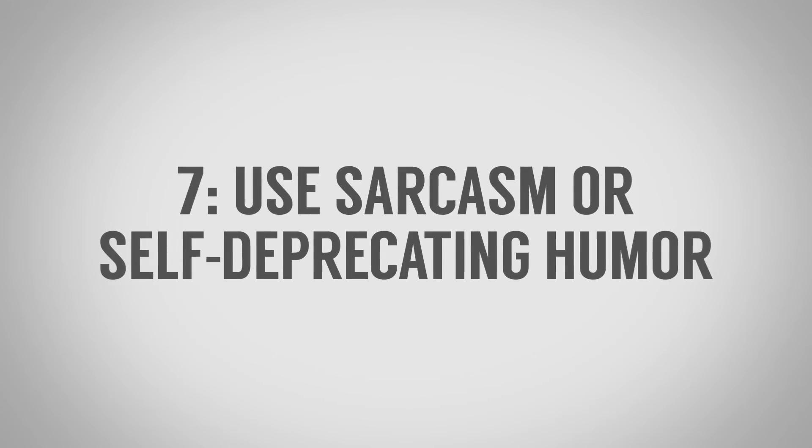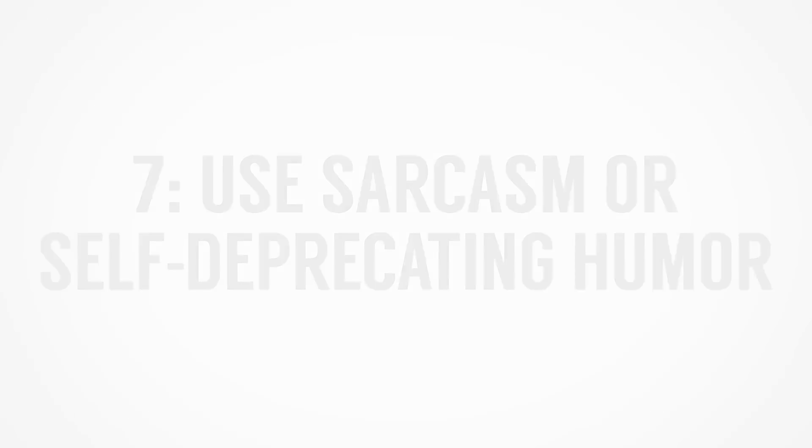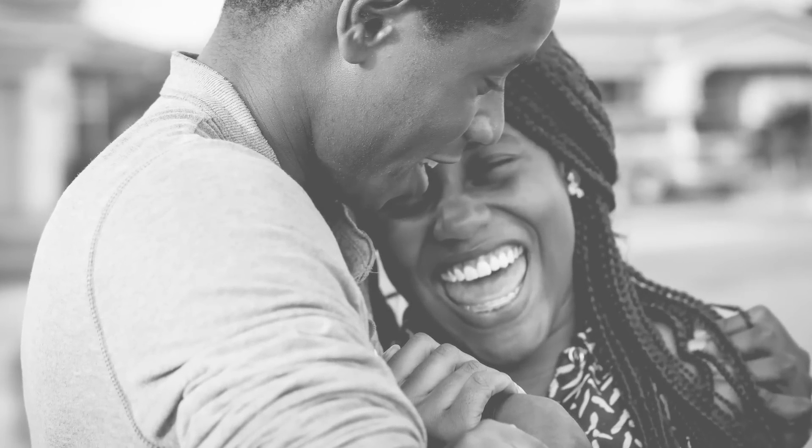Next up on our list of strange ways to be more attractive: use sarcasm or self-deprecating humor. Sarcasm signals intelligence, which women are attracted to. Self-deprecating humor shows that you're confident in who you are and your abilities, and that you're not afraid to be a little vulnerable — again, something women are attracted to.